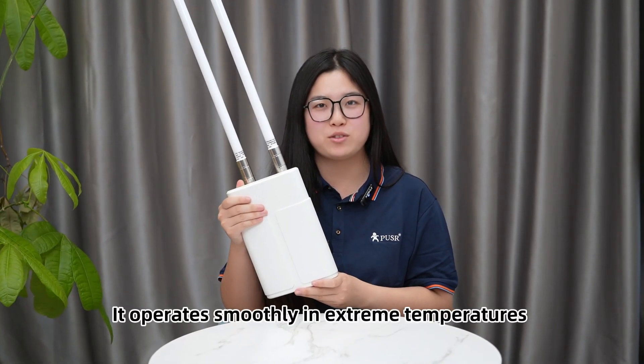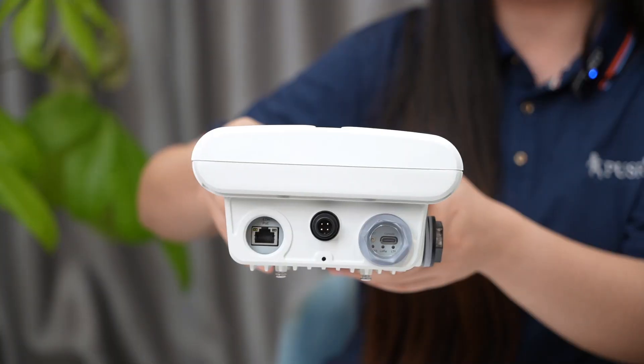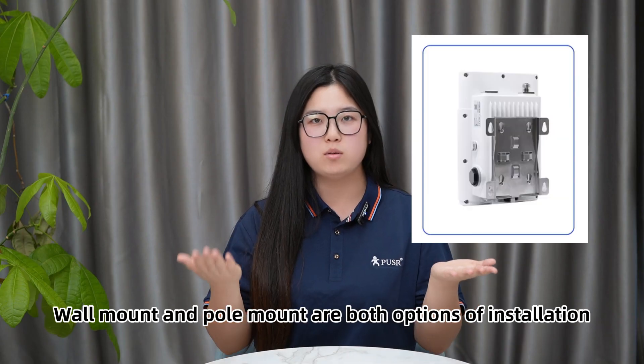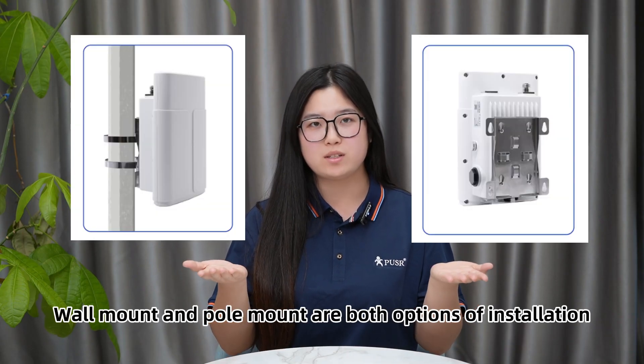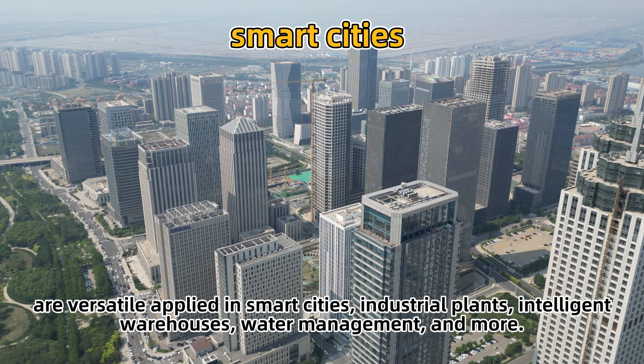It operates smoothly in extreme temperatures from negative 40 degrees to 70 degrees. Powering up is supported with both PoE and terminal power supplies. Wall mount and pole mount are both options for installation.